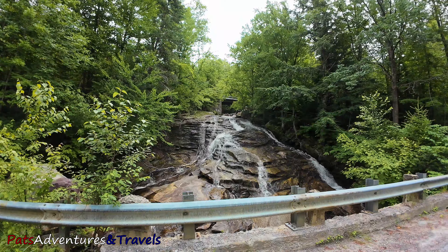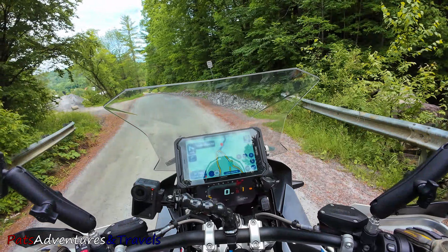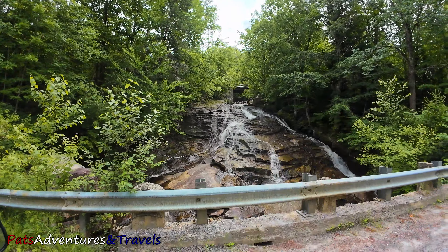Hey, I think I found it — I almost missed it. If I would have made the right to come up this road like I was supposed to, it would have been right here on my left.